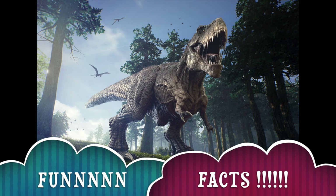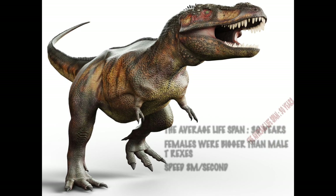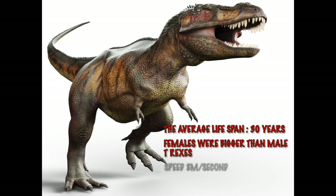Now for some fun facts which you will love about the T-Rex. The average lifespan of a T-Rex was 30 years. Females were bigger than male T-Rexes. This dinosaur was pretty fast on its feet, at a speed of 8 meters per second — nearly 5 times faster than a child. And just as a side note, the T-Rex in the movie Jurassic World is the same T-Rex from Jurassic Park.